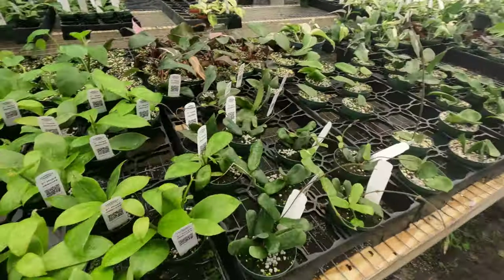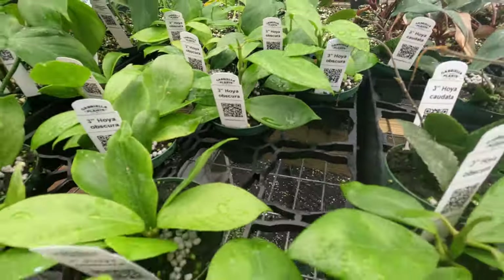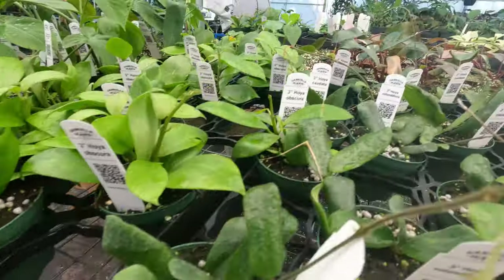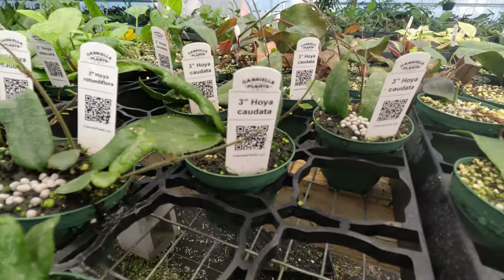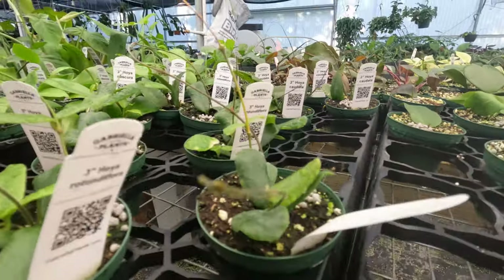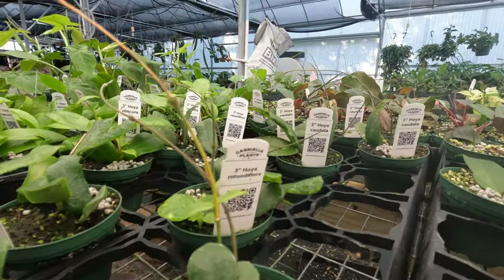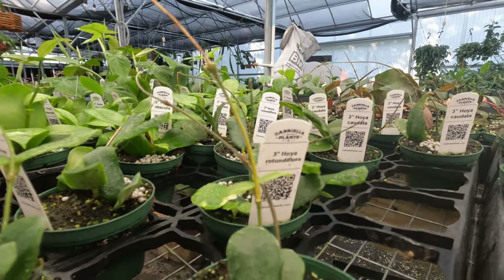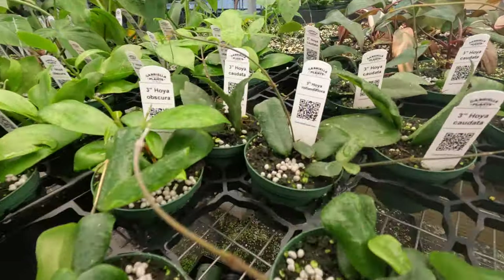Around over here, here's three additional new ones. Obscura, Chaudeta — Brett's gonna have to lecture me later about how I said it all wrong — and then Rotunda folia, or no, Rotunda flora. This one looks really neat.